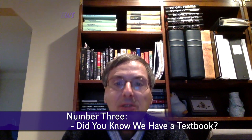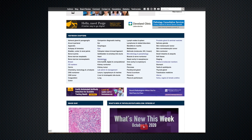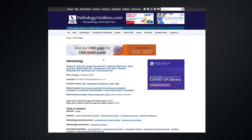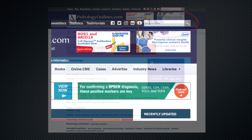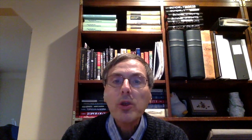Number three: some of our visitors don't know that we actually have a textbook. Scroll down on the homepage to see our 61 chapters and click on the links to see their tables of contents. You can also search the textbook using the search box in the upper right of the header, or use your favorite browser and type the search term and PathologyOutlines.